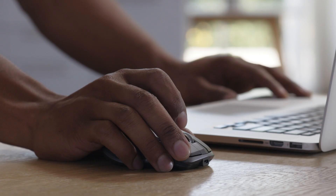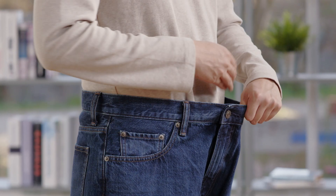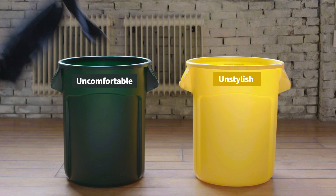When buying jeans online, it's hard to find the perfect fit because our unique body shapes don't always fit to the typical size. As a result, we end up wearing uncomfortable jeans.